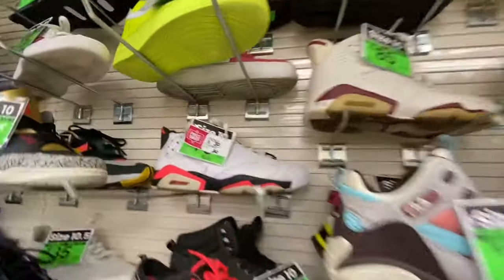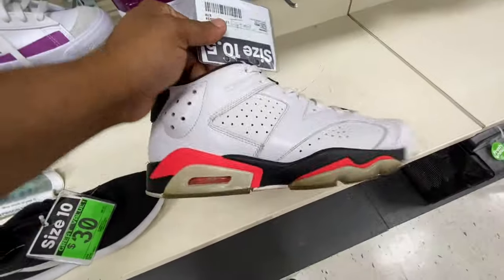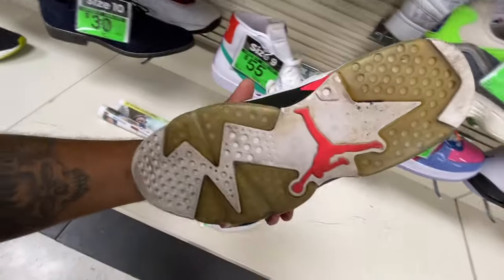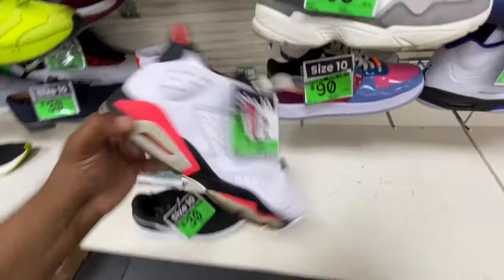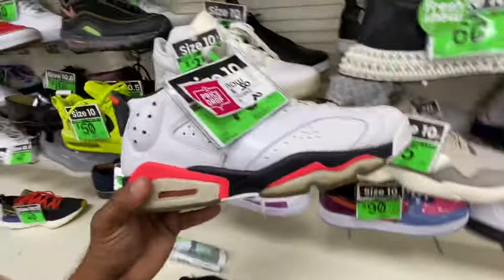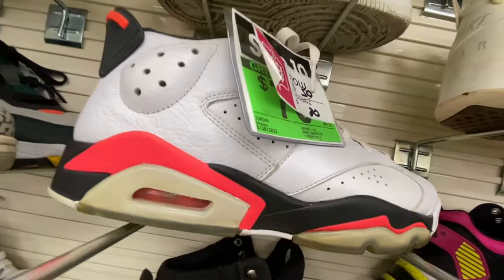Seriously, an amazing selection out here. We got a pair of low top Jordan 6s — black, white, infrared. Just a nice classic shoe to have. These shoes are very sturdy and you get your money's worth out of them. They're only 50 bucks — you're gonna get your money's worth out of a shoe like this. It's gonna last you a long long time.